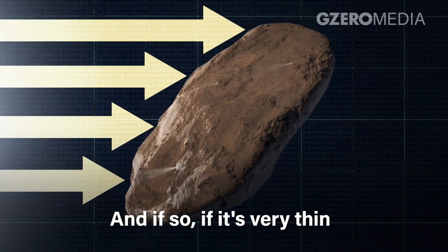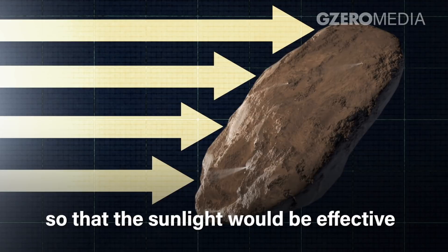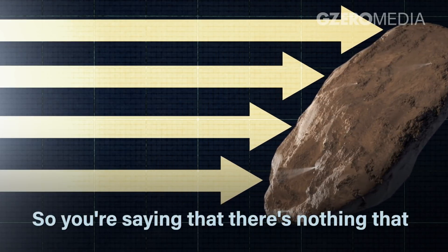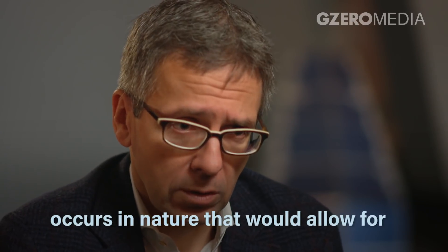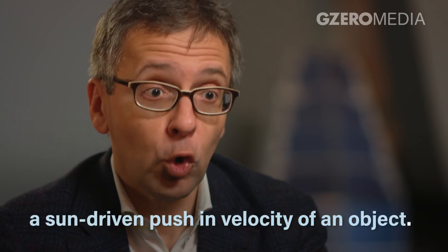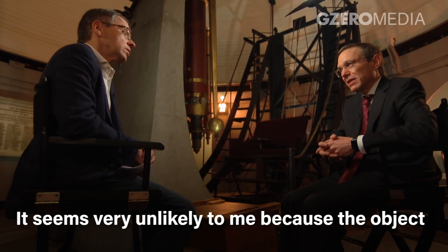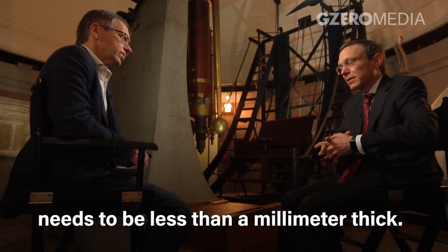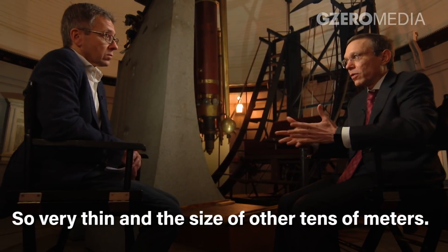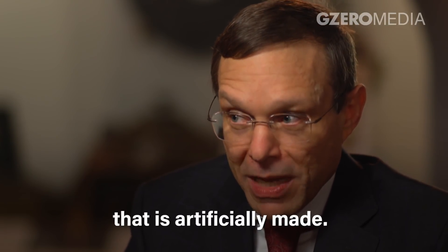If this object has a light sail, and if it's very thin so that sunlight would be effective in pushing it, then it may be artificially made. It seemed very unlikely to me that this occurs in nature, because the object needs to be less than a millimeter thick, and on the order of tens of meters in size. To me, it sounded like a sail that is artificially made.